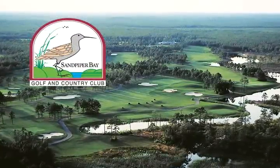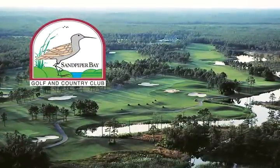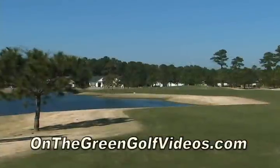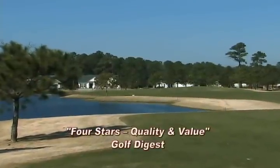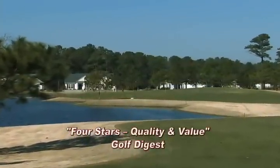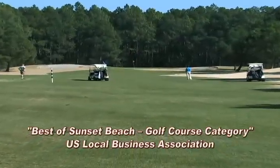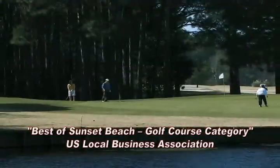Sand Piper Bay Golf & Country Club has long been a favorite for visiting golfers and for locals in the Myrtle Beach area. Located near beautiful Sunset Beach, it has been awarded the four-star award for quality and value by Golf Digest and was voted 2008 Best of Sunset Beach Golf Course category by the U.S. Local Business Association.